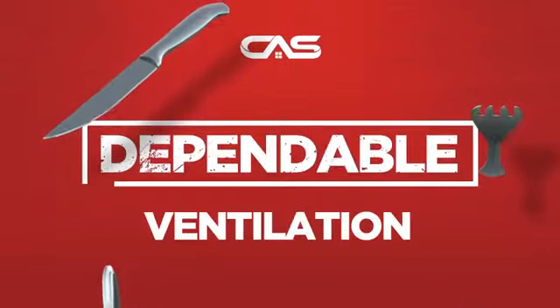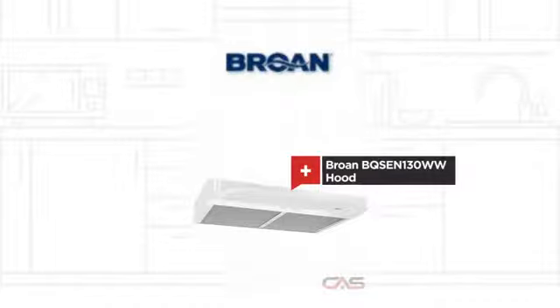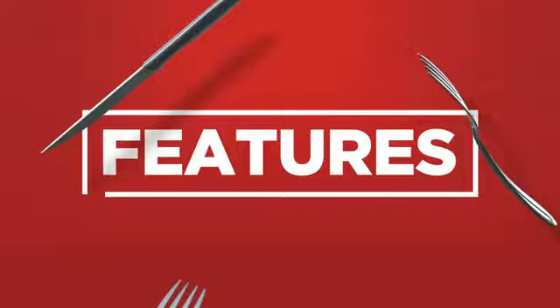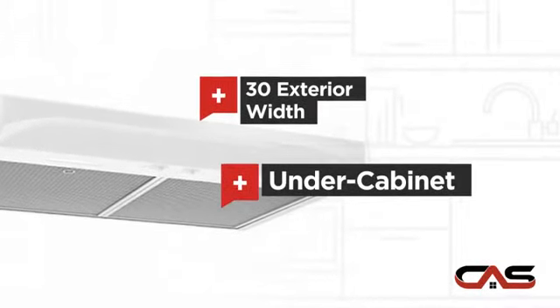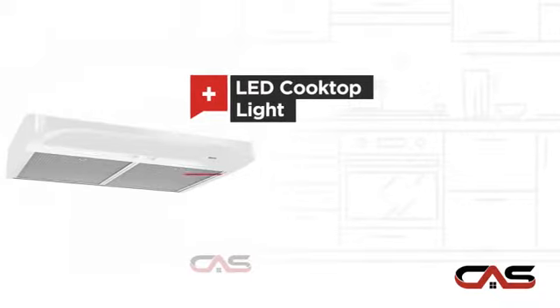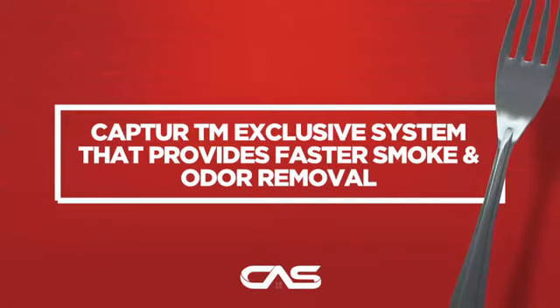Need a dependable ventilation system? Try this ventilation hood model from Brome. It offers many features: compact 30-inch design, under-cabinet style, LED light, and a powerful CFM blower, and much more.